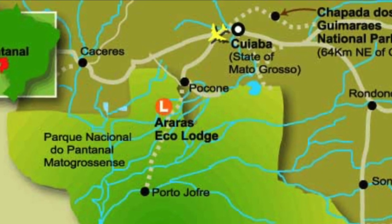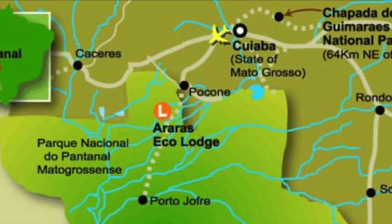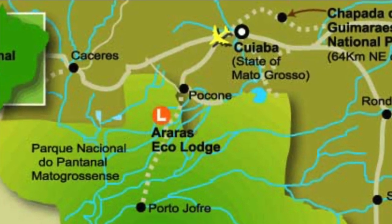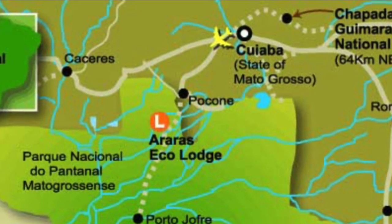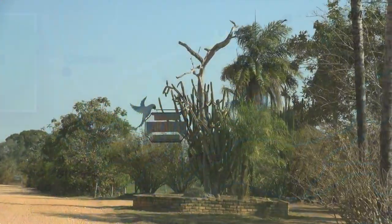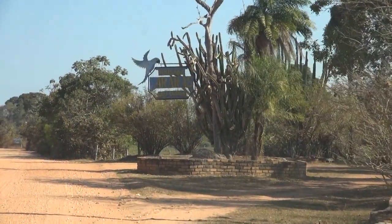Our Pantanal safari adventure began with a four-night stay at the Araras Eco Lodge. The wildlife seen during our stay here will be the focus of the first two videos documenting the experience.